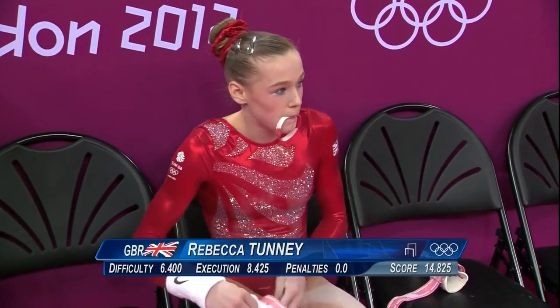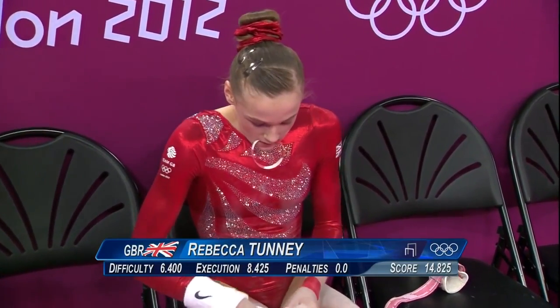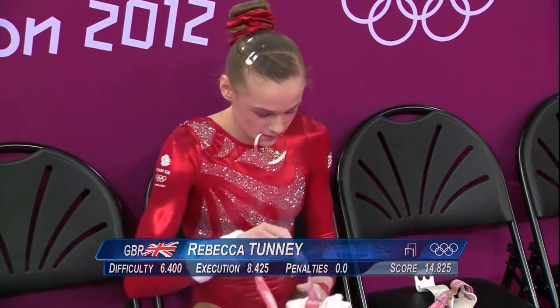14.825 for Rebecca Tunney, and that's her fourth best at the moment. She's making the apparatus final.